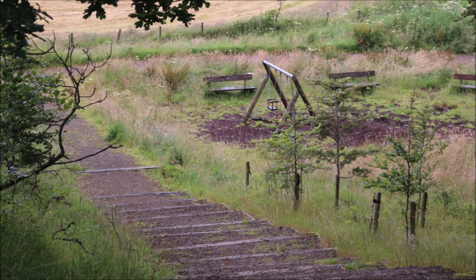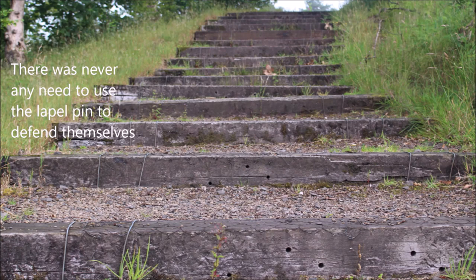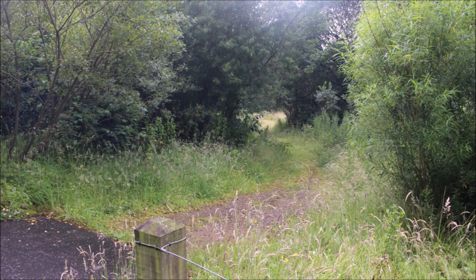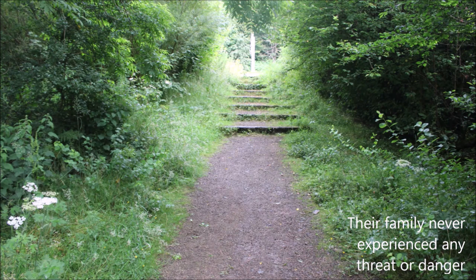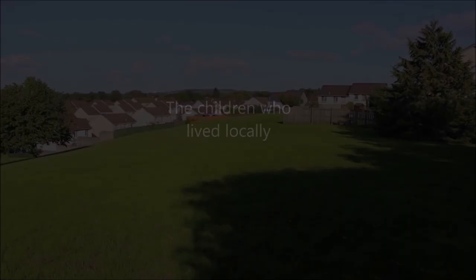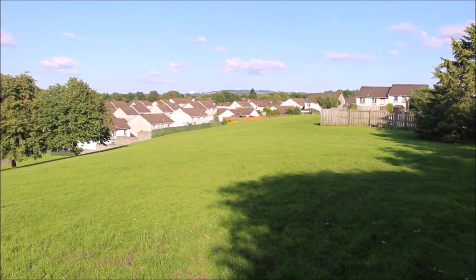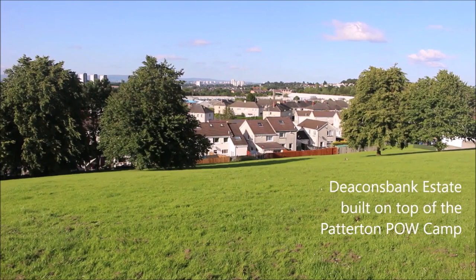So there you have it. Although there was an element of potential danger in the back of the family's mind when the children were out walking, there was never any need to use the lapel pin to defend themselves. In fact, Jessie goes on to state later in her interview that their family never experienced any threat or danger from anyone related to the Patterton prisoner of war camp. But what about the children who lived locally? Let's hear from a couple of those who spent time near the camp when they were children and about their experiences with meeting the prisoners.